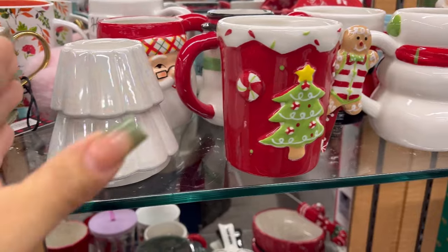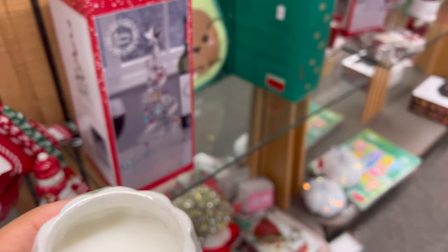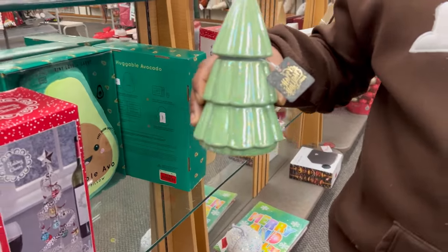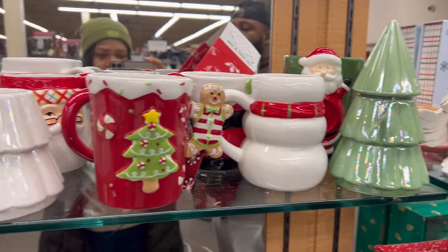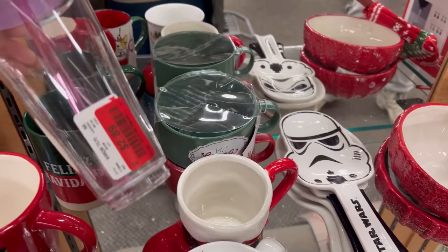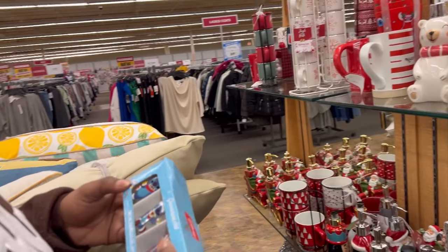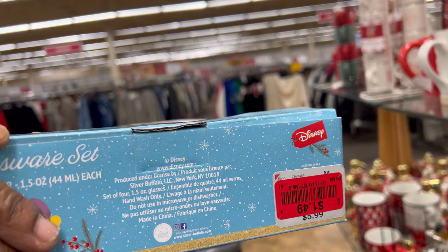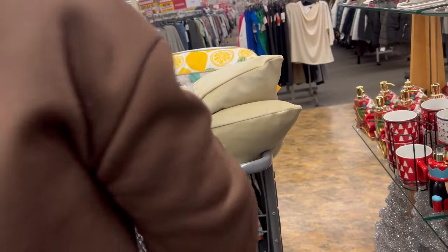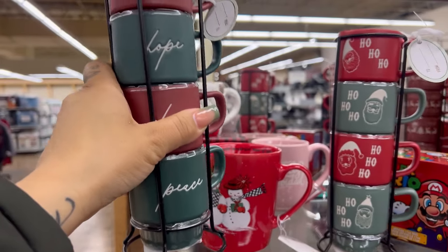All the Christmas mugs, they even got some candles — Christmas candles, a dollar ninety-nine. These have a top. Make a whole little Christmas tree. A dollar ninety-nine for those candles. You'll never guess how much these are — a dollar forty-nine. Those are going home — the little Stitch shot glasses for Christmas. If only I drank espresso, these little sets are a dollar ninety-nine, super good price.